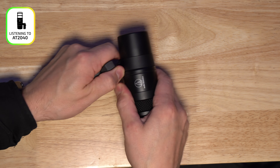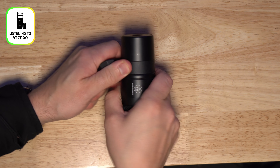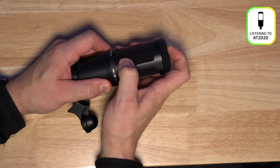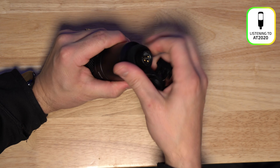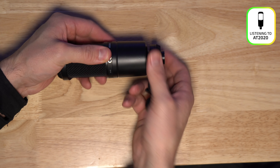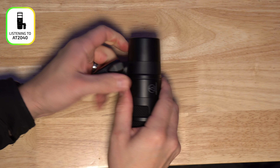Now, if you are curious as to which microphone you're listening to at any given time, you will see a label that pops up and moves side to side so you know what microphone you're listening to throughout the demo. I do highly recommend that you use some type of headphones connected to your computer to watch this video — you'll hear much more of the detail throughout all the tests.